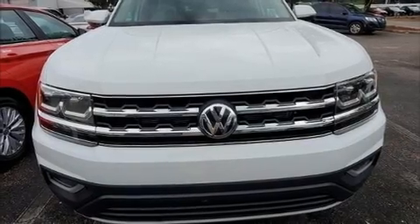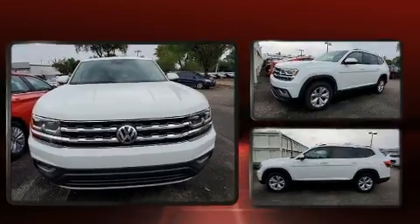Load your family into the 2018 Volkswagen Atlas. It features an automatic transmission, front-wheel drive, and a refined six-cylinder engine.